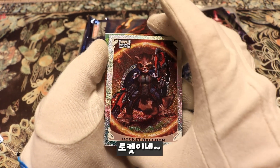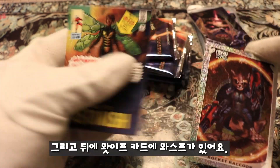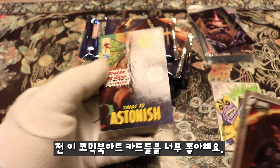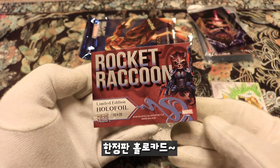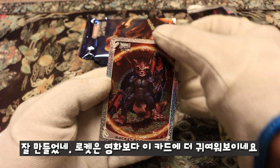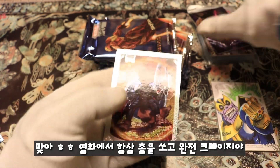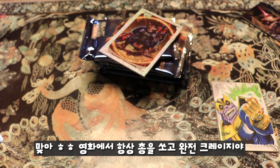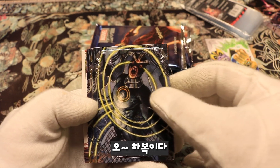Rocket Raccoon — oh man, that is sweet! And then we have Tales to Astonish with the Wasp, and What-If 37 with Wasp. I love how it has the comic book art style — limited edition holofoil, numbered 10 of 20! Wow, this is really well made. He's much cuter on this card than in the movies — just shooting all the guns.